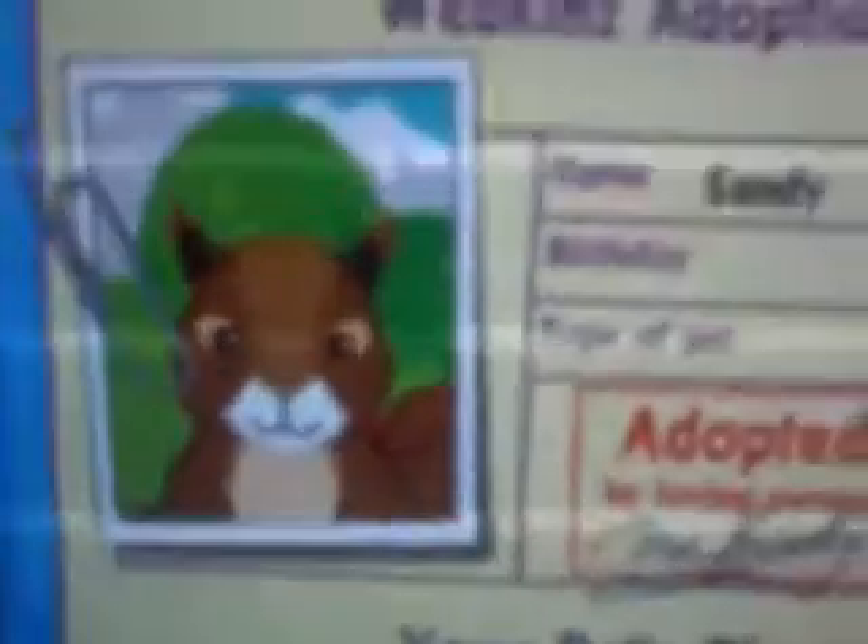I thought it'd be cute if I made Sandy. Here we go. She's so cute. Pretty flower. I know Sandy's supposed to have a colored flower in her hair, but it's okay. She's so cute! Look how cute she is!